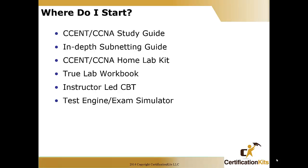The first thing will be your CSEN or CCNA study guide — a full-blown study guide. We're also going to complement that with some sort of in-depth subnetting study guide.